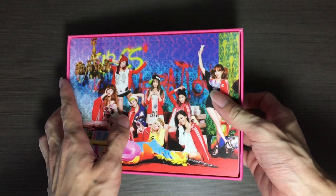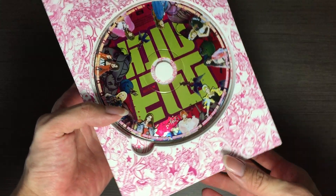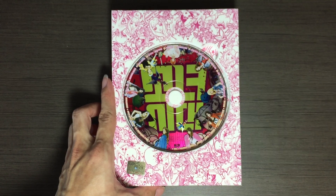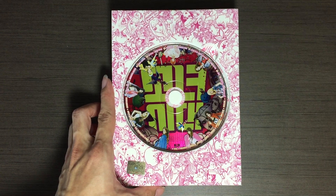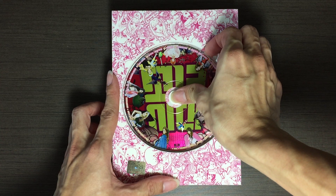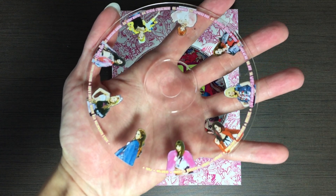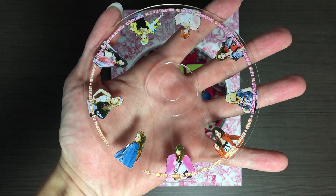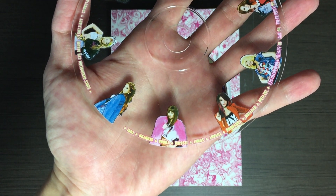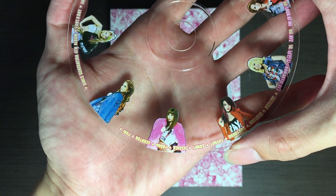Okay, let's do the CD first. This is the CD — I guess the protective layer for the CD. You can see each member.